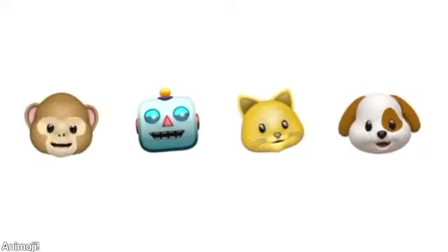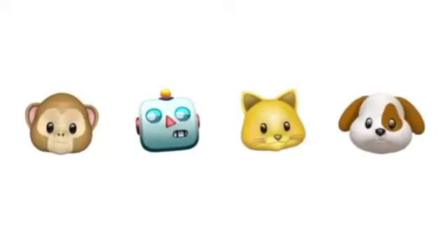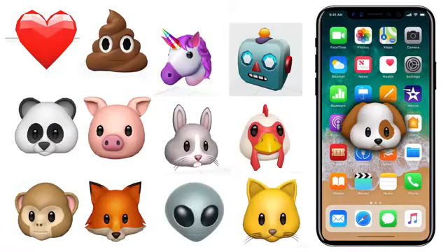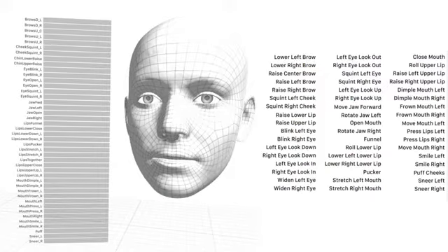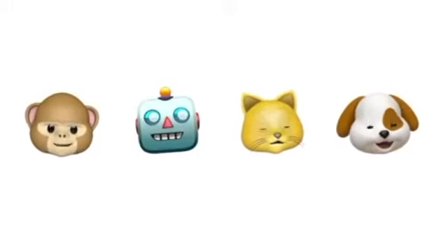Animoji — animated emojis — have been shown in the code for the new iPhone. This will be based on your facial expressions: if you're angry or happy, you'll get recommended animated emojis to send. There's a smiling poop, a heart, and a bunch of other cool ones all shown in the code.